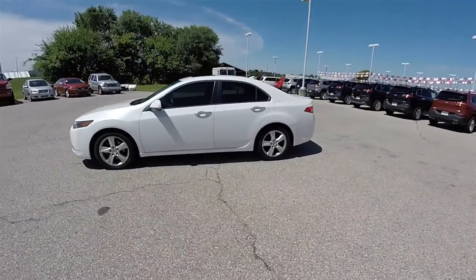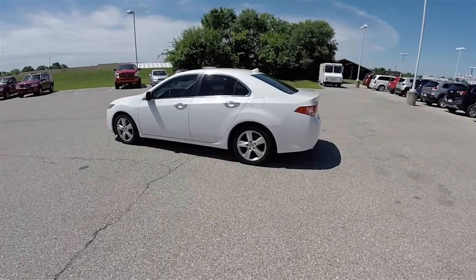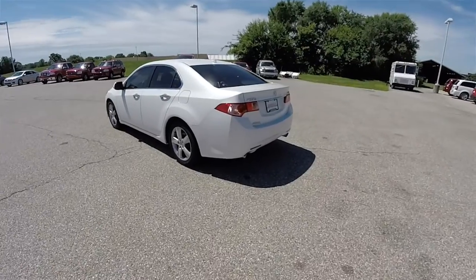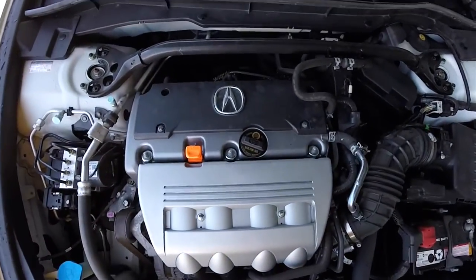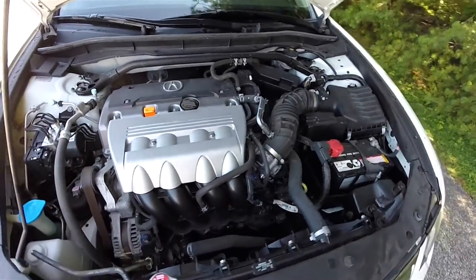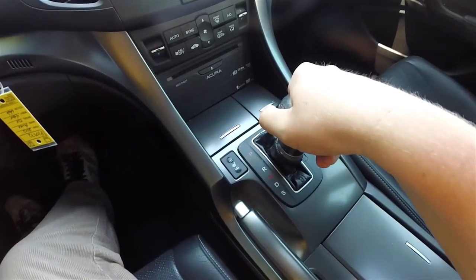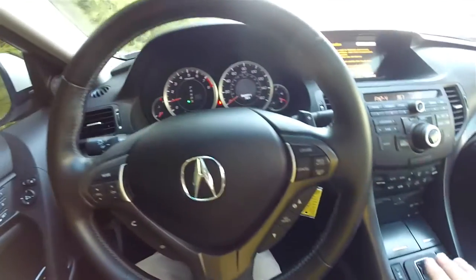This TSX is in Bellanovo Pearl White and has the ebony premium perforated leather interior. It is front wheel drive, powered by the 2.4 liter iVTEC dual overhead cam 16 valve 4 cylinder engine, with a 5-speed automatic transmission with manual shiftability via the paddles on the steering wheel.